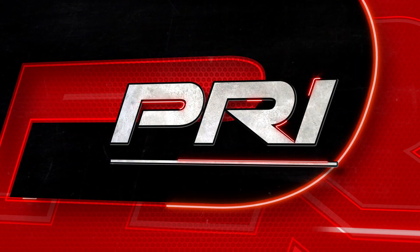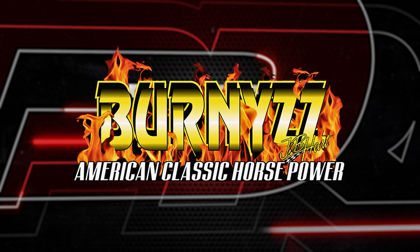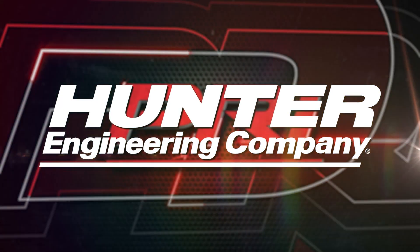This segment of the 2024 PRI show is presented by Bernie's American Classic Horsepower and Hunter Engineering.